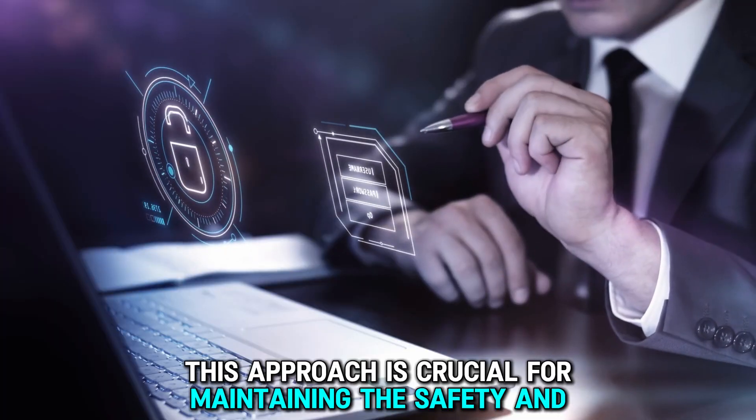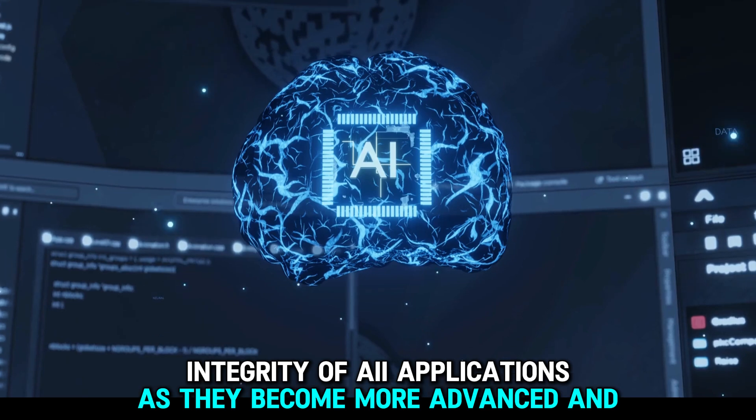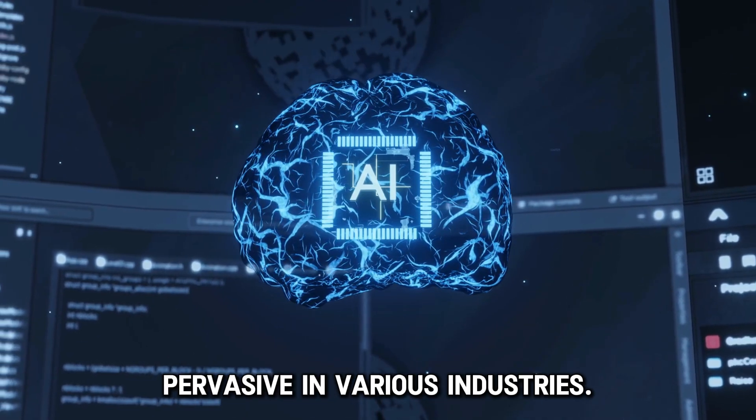This approach is crucial for maintaining the safety and integrity of AI applications as they become more advanced and pervasive in various industries.